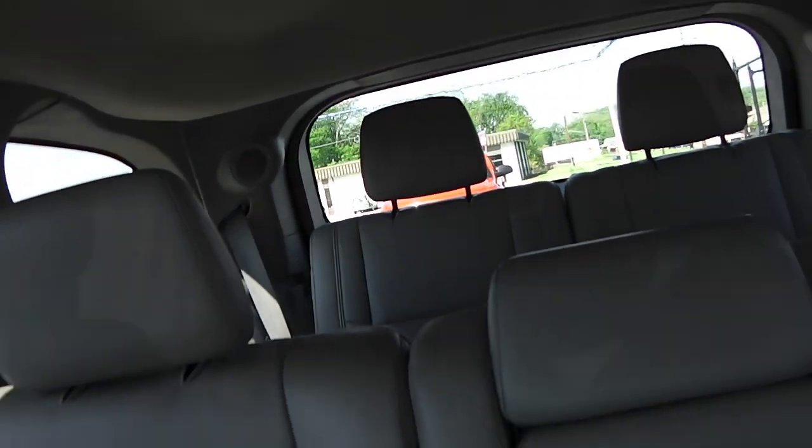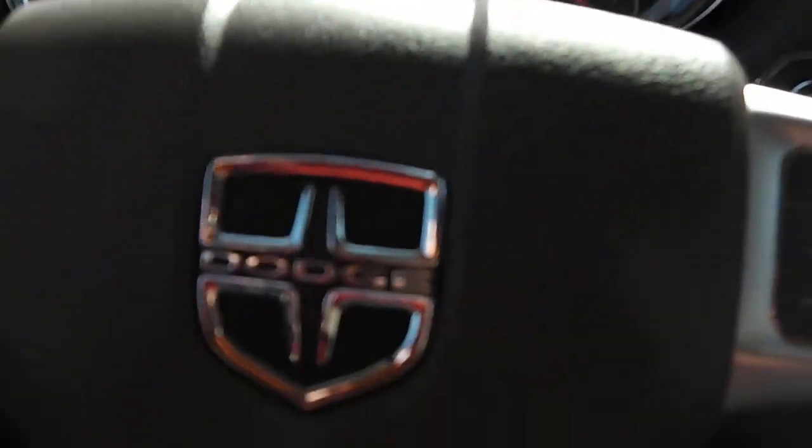In the back of the seats, you have your headphones for your entertainment system. There is your climate control for your rear passengers as well. There's your TV, your remote, everything you need up there — great to keep the kids entertained. Lots of room in here, great for a family going on vacations or long trips.